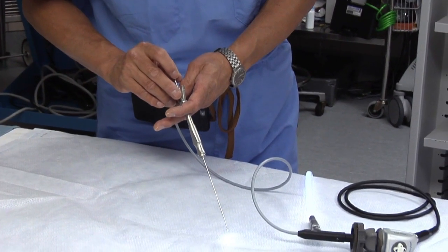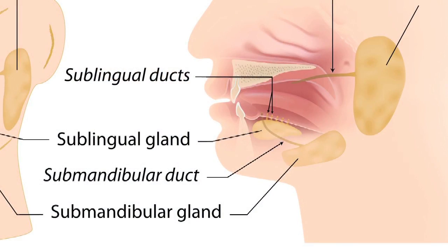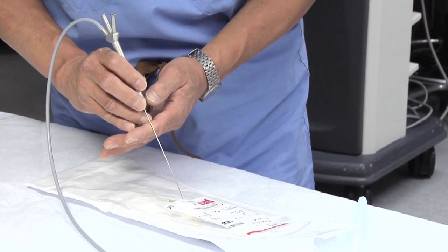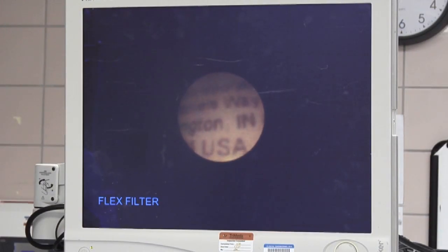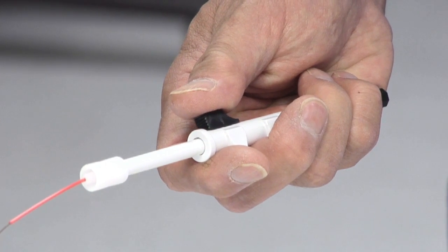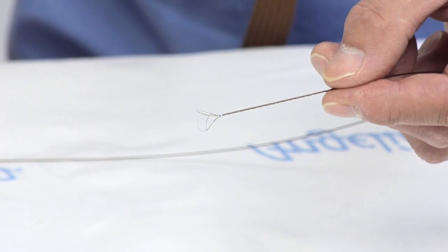This miniaturized scope is inserted through the duct and has three channels: one channel to see, one channel to irrigate, and the third channel to pass small miniaturized instruments such as a wire basket,